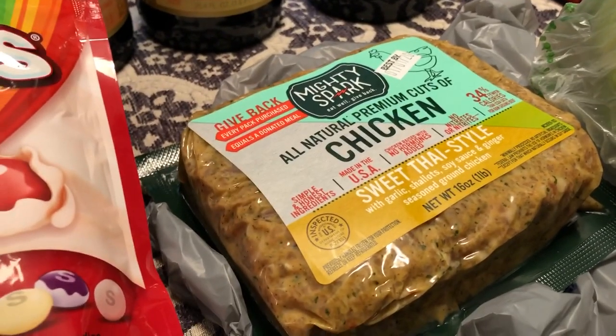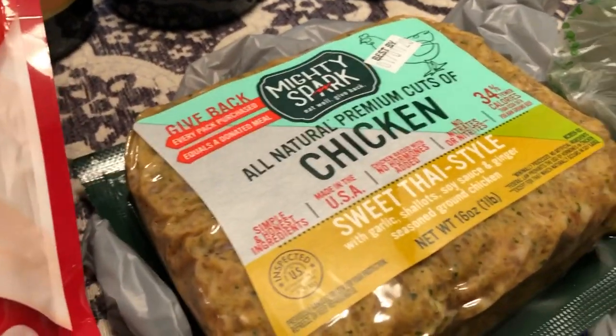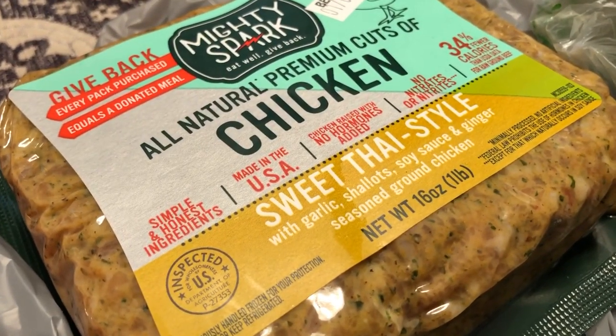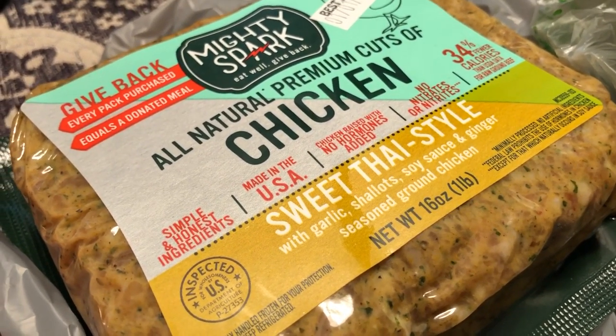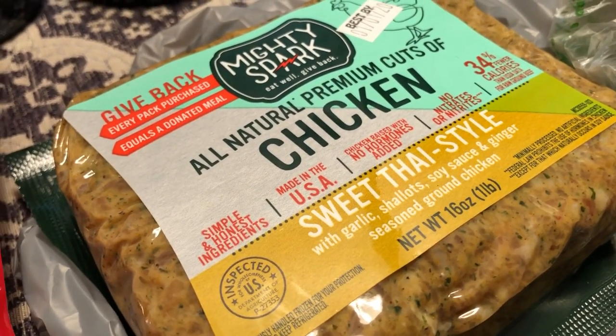Something else I saw that I've never seen before was this ground chicken — it is sweet Thai style and it has garlic, shallots, soy sauce, and ginger. You can serve it as a stir fry. What I thought I would do with it was cook it up and then serve it over some rice. Sounds really good to me.